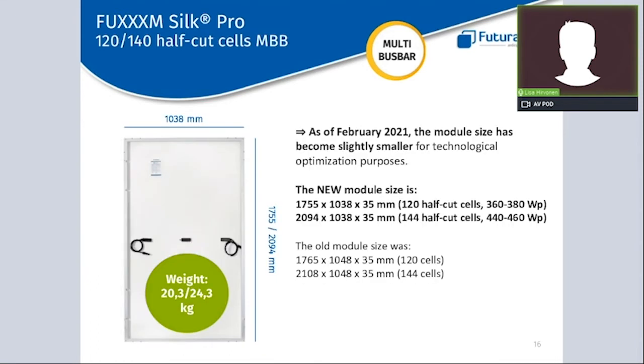We also have an important size communication: we have recently made the Silk Pro slightly smaller, which also increases panel efficiency. Since we have both installers and distributors following this webinar, please pay attention to this detail and kindly verify with your Futura Sun contact the module size that will be delivered in your upcoming orders, in order to avoid any possible misunderstanding and installation issues. Please pay close attention to this change of dimension.